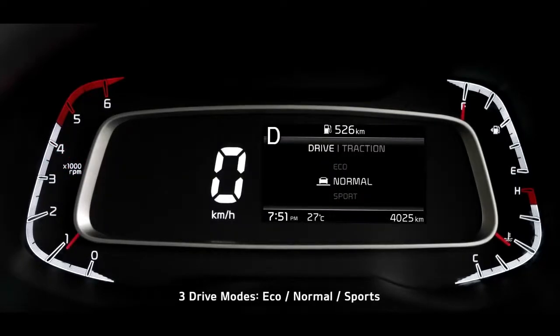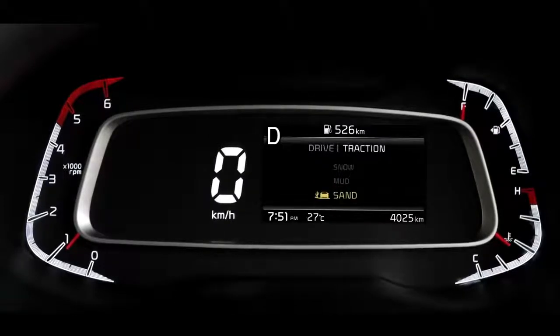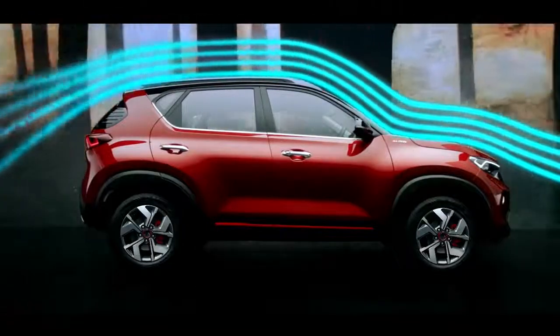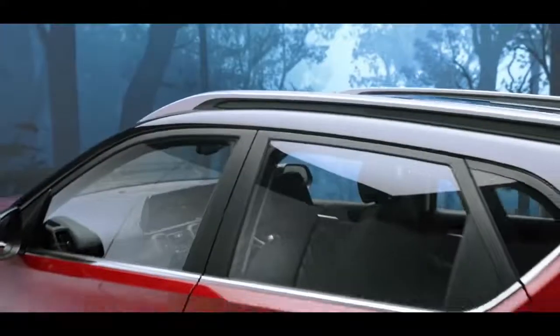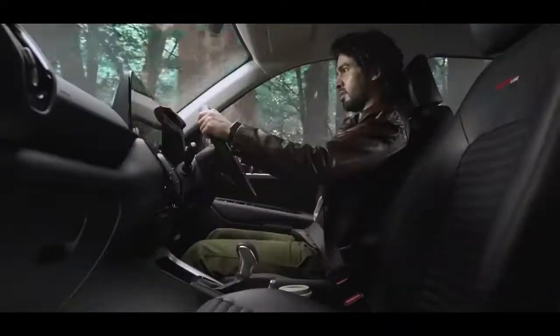Sonet comes with 3 drive modes and 3 traction modes that tune the car's performance to your choice. The aerodynamic design enhances stability, giving it better fuel efficiency. A very high ground clearance makes even the toughest roads accessible for Sonet, raising the bar high compared to other cars in this segment.